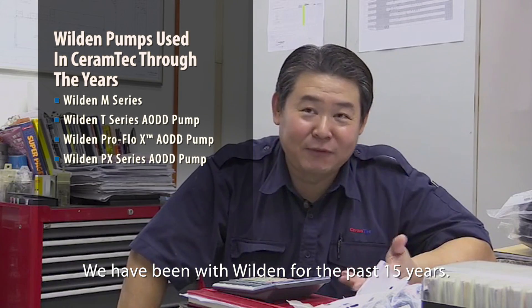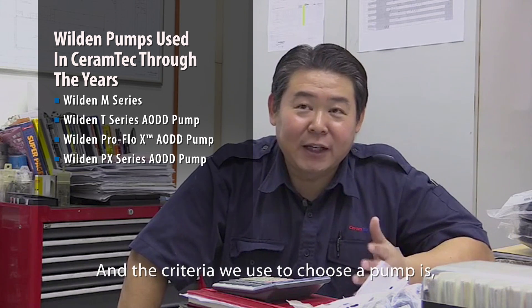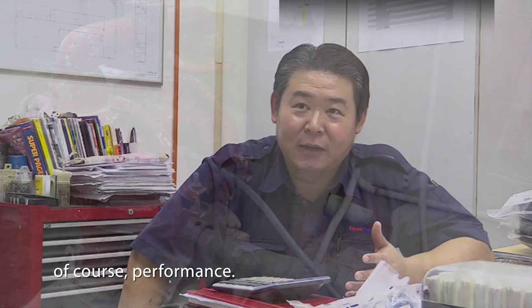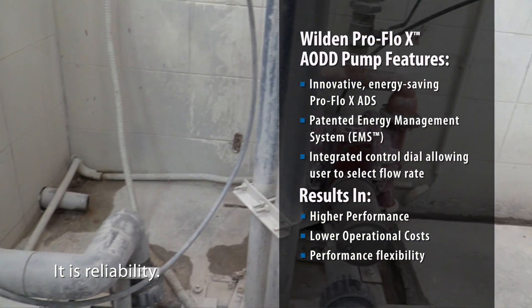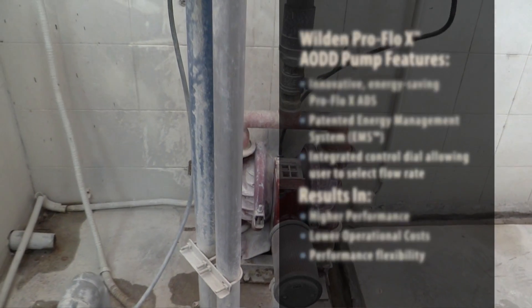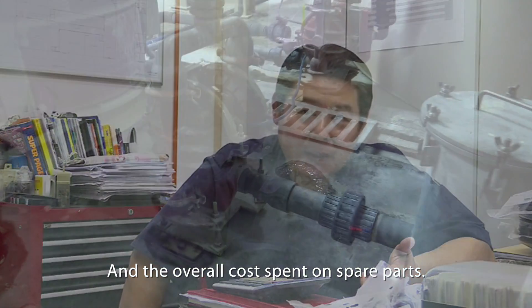We have been with Vuitton for the past 15 years. The criteria we use to choose a pump are, of course, its performance, its reliability, and the maintenance, as well as the overall cost spent on spare parts.